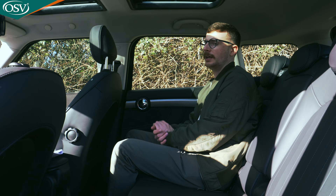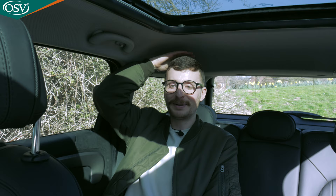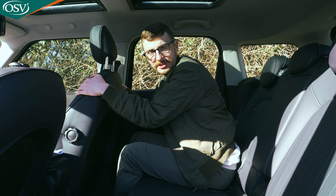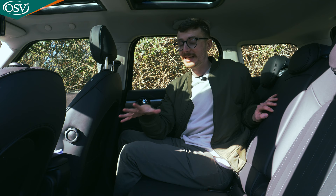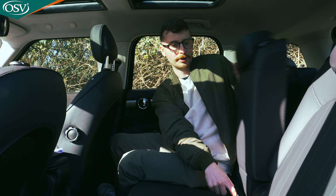Headroom is where some passengers might have issues. I'm 5'8" and the tufts of my hair are nearly touching the roof lining. For someone six foot or over, it could be an issue — and that's likely because we've opted for the sunroof, which trims a couple of millimetres off the roof lining. For the middle seat, there's no fold-down armrest with cup holders, but you can fold the middle seat down completely for a makeshift armrest.